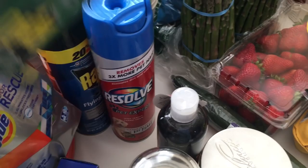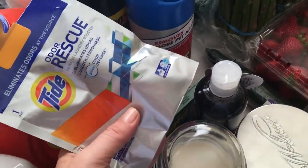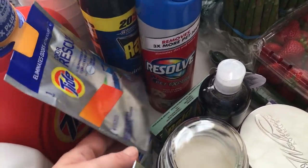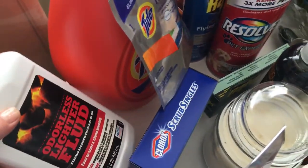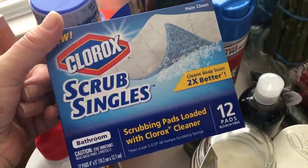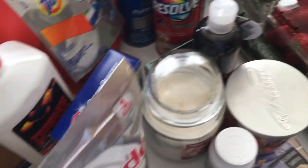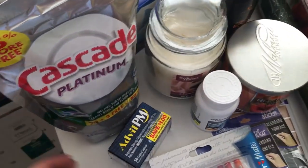I got some ant baits, because I saw a few little tiny ants and I don't want ants anywhere in our house. Then I got a Tide — there's something in here, it's going to have a tablet, it's like a free sample. I got some more lighter fluid for the grill. Then I saw these Clorox scrub singles for the bathroom and just thought I'd give them a shot.